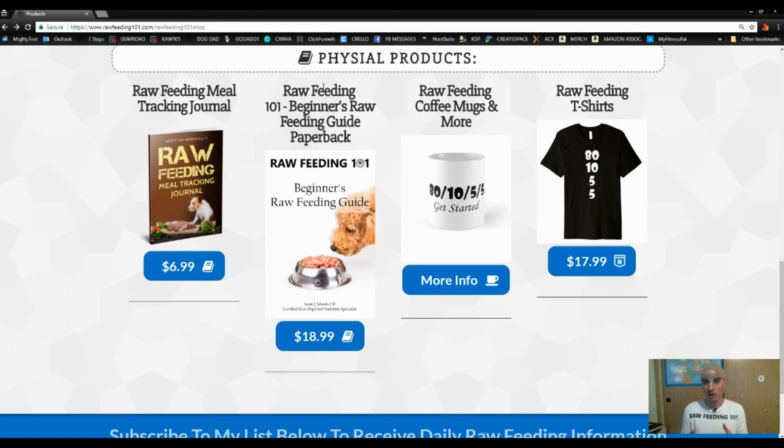Thank you so much for watching. The book is called Raw Feeding 101 Beginners Raw Feeding Guide and you can find it on amazon.com by typing in 'raw feeding 101,' or by going to rawfeeding101.com/shop and clicking on whichever version you want. Remember: you don't have to be perfect to be an amazing dog owner — you just have to do your best every day and try to improve as you go forward. Peace, guys — go grab a copy!